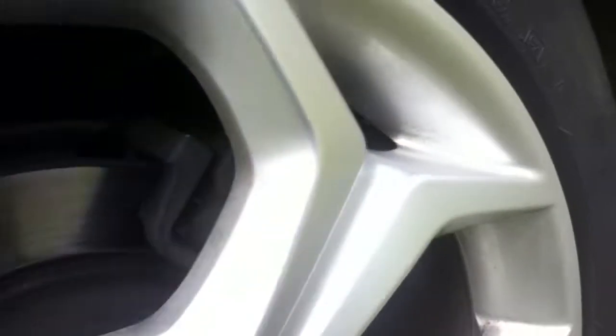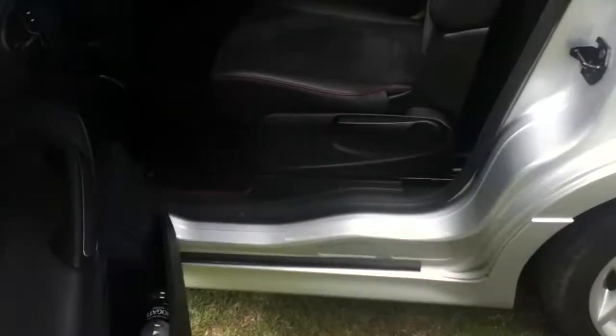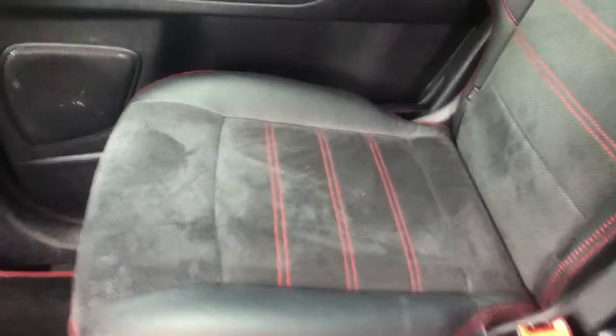The nearside rear tyre needs changing — it's definitely underneath the legal limit — and there are some kerb markings on the alloy itself. The seats are in good, clean condition as well.